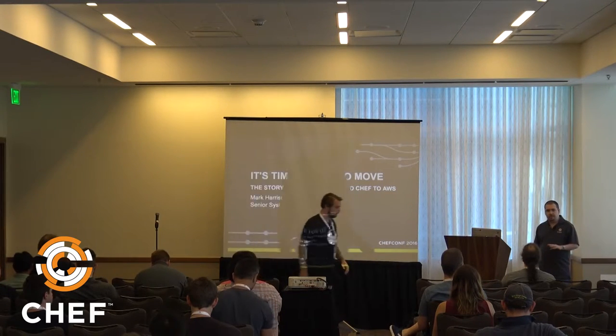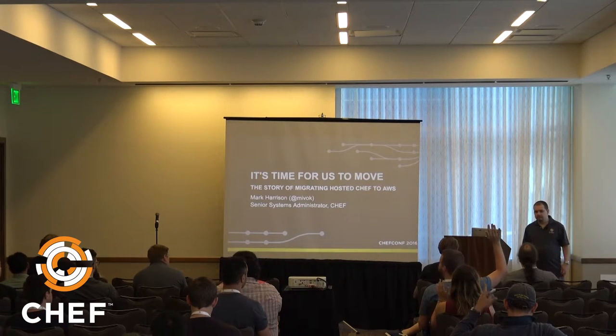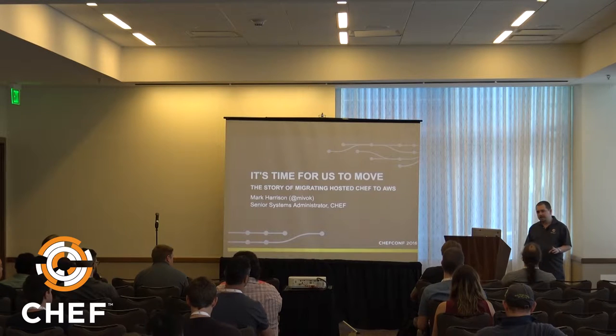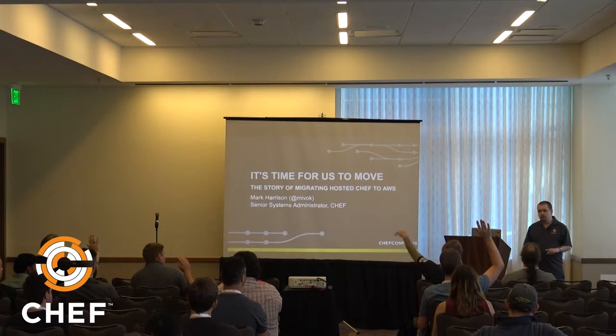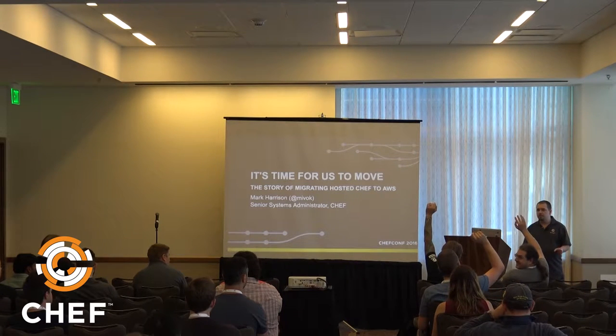Quick show of hands: how many people here use Hosted Chef? Keep your hand up if you knew we migrated Hosted Chef to AWS last year, before this talk.